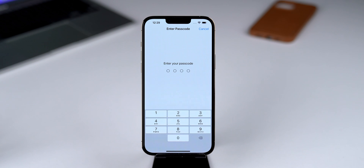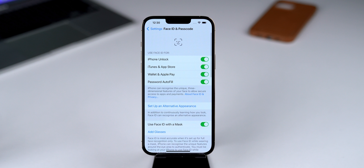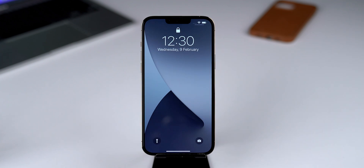In iOS 15.4 Beta 1, Apple offered a new feature to unlock iPhone while wearing a mask without needing an Apple Watch. And with Beta 2, it improved and now shows a notification to look down to unlock the iPhone. It also unlocks the iPhone more speedily.